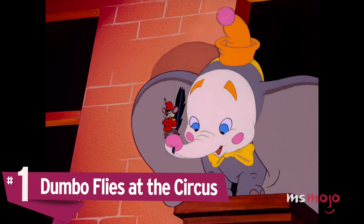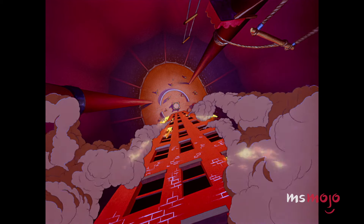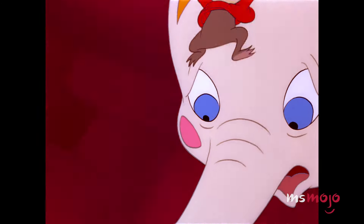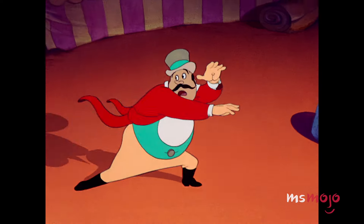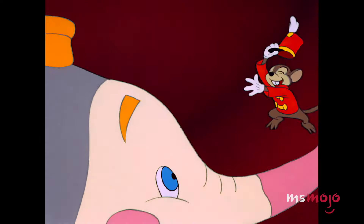Number 1: Dumbo Flies at the Circus. As sad as Dumbo can get, the film thankfully builds to a climax that can only be described as uplifting. Shortly after his previous flight, Dumbo prepares to show off his talents to the rest of the world. As Dumbo plunges down, however, he loses his grip on the magic feather, leaving his fate up in the air. It takes some extra reassurance from Timothy, but Dumbo takes off like an airplane just in the nick of time. Upstaging the clowns and other elephants, Dumbo emerges as the circus's new star attraction. Having overcome all the odds, it only makes sense to close Dumbo's story on the highest note possible, but not before the titular character shares a tender reunion with his recently freed mother.